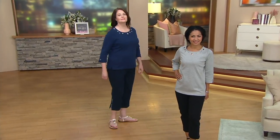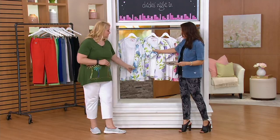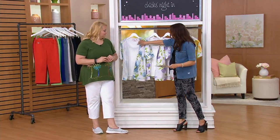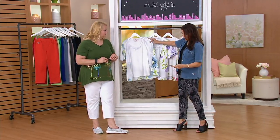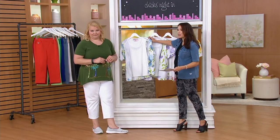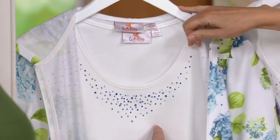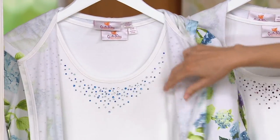We're going to do a Quacker twin set — the hydrangea print elbow sleeve hoodie with the knit tank. Just so you know, the hoodie is 100% cotton and the tank is 100% cotton, really cute. You'll wear the tank on its own because it covers your bra strap. We don't have a lot of time, so I'm just going to quickly go through the colors — and this will look cute under that, actually.